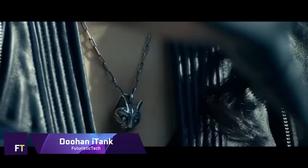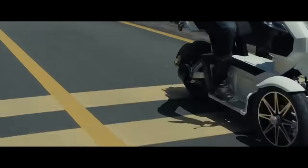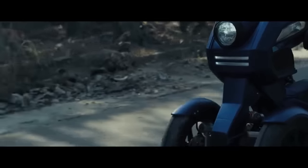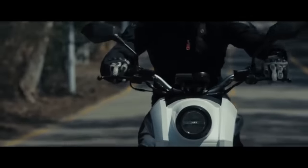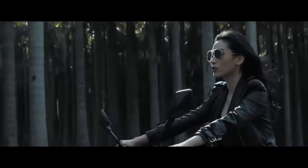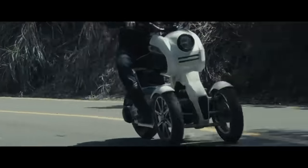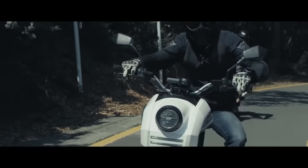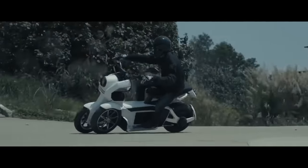Duhan iTank. If you're an urban commuter looking for a reliable and efficient method of transportation, consider the unique three-wheeled electric scooter called the Duhan iTank. Its ingenious tricycle design greatly improves stability and safety compared to conventional two-wheeled scooters. The electric motor makes for a quiet and comfortable ride with no pollution, satisfying the increasing need for sustainable transportation options in metropolitan areas.